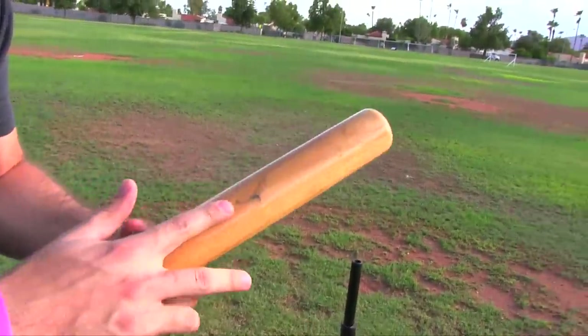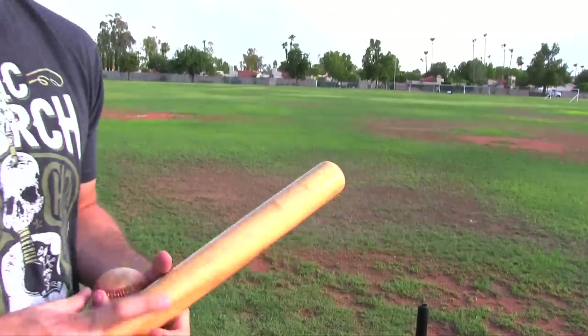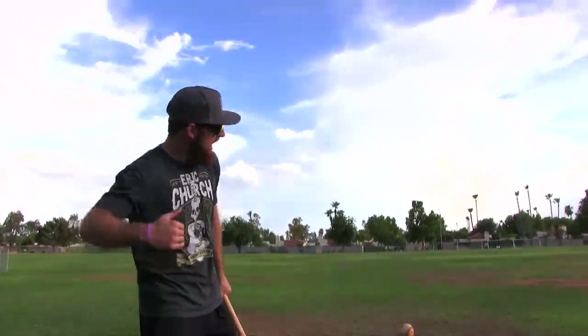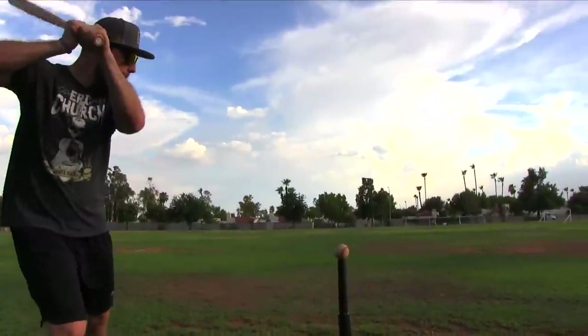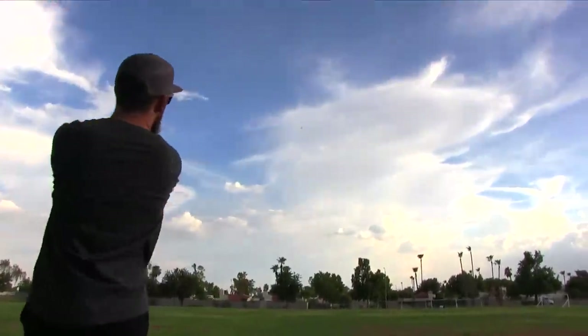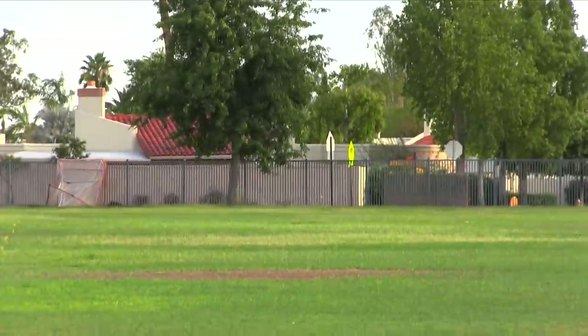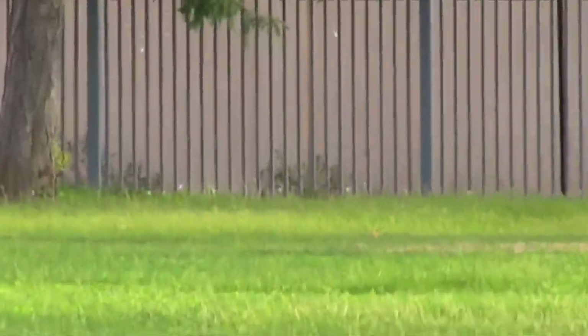Honestly, low-key this bat actually has some decent pop. I'm squaring them up right in the barrel. Now we're gonna use a real ball — I'm gonna dip and rip on this one. Oh my god — the sound was incredible, like a gunshot. It sounded much better than the Marucci, that's all I'm gonna say.